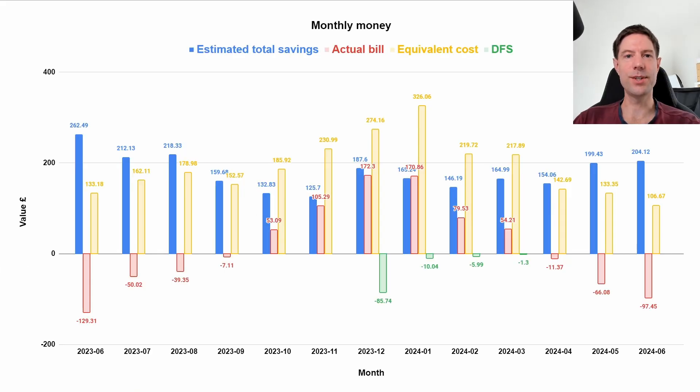Finally, let's take a look at what we saved in June. That bill of minus £97.45 was the best so far this year, though not quite as good as last year's minus £129.31 — partly because prices were a lot higher then, both import and export. Combined with what we would have paid on gas with a petrol car instead of an EV, it would have cost us £106, giving a grand total saving of £204 for the month — nice and stable compared to last month. I'm expecting it to be pretty similar, maybe a little bit down in July, because prices have gone down a little.